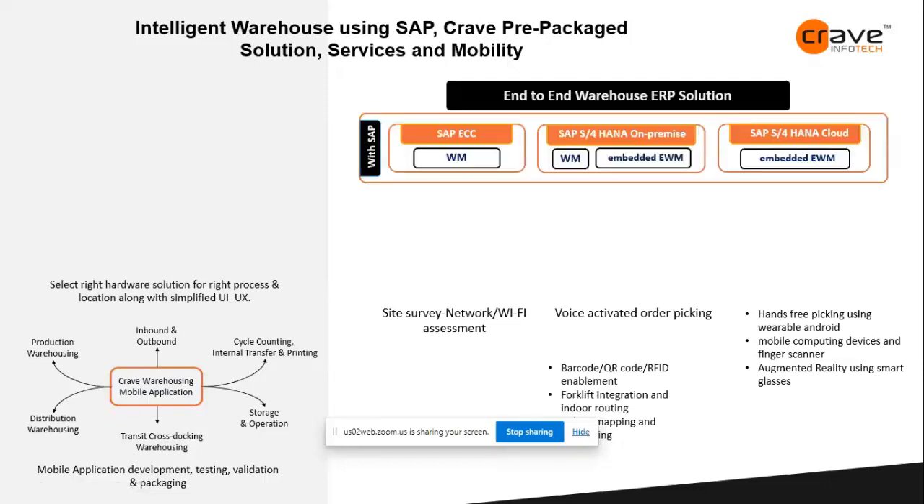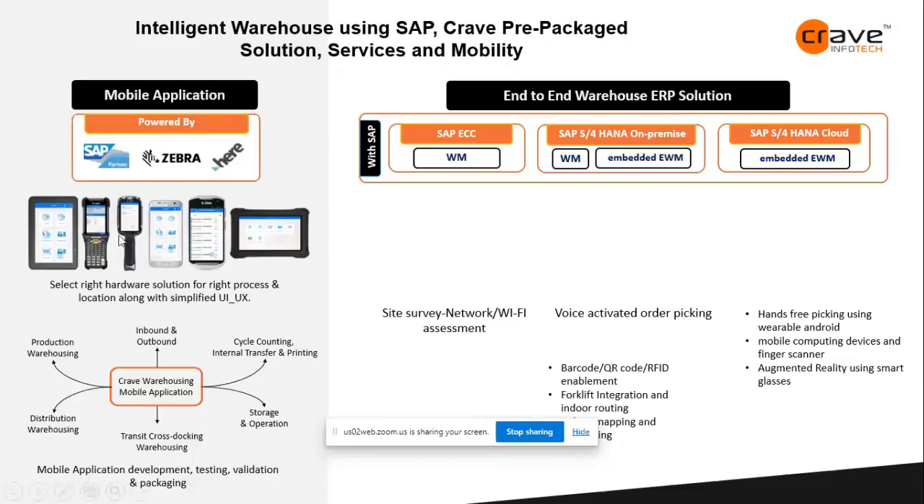We are primarily focused on SAP as the backend. If you have SAP ECC with the warehouse management system hosted on SAP ECC, we have the Crave mobile application solution. If you have S/4 HANA on premises — 2021, 2020, or 1909 — whether decentralized or embedded, we have a solution. If you have SAP S/4 HANA on cloud with embedded EWM, there is no limitation or constraint in implementing our mobile application. All SAP end-to-end warehouse ERP applications are supported, giving you complete visibility.